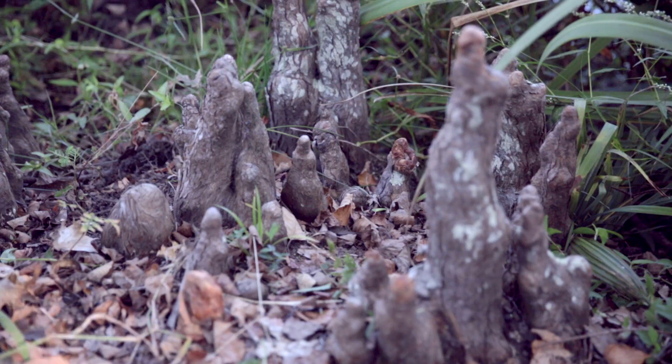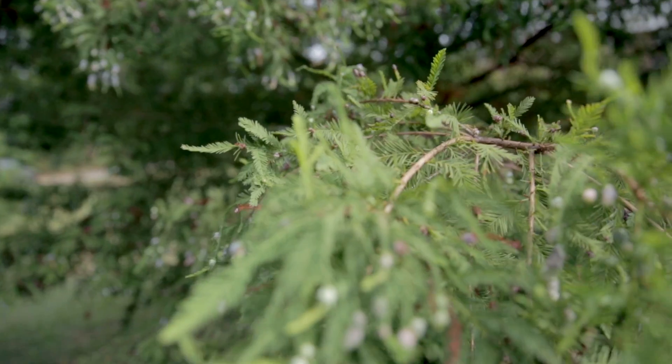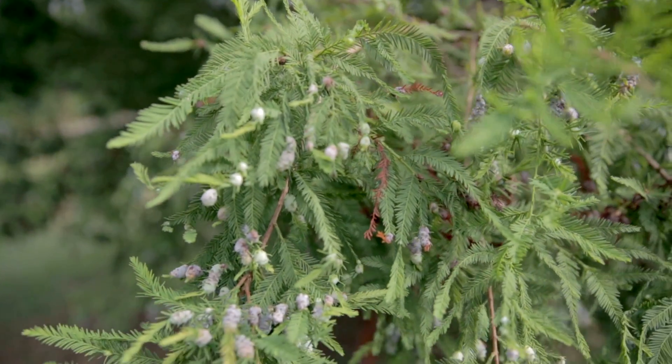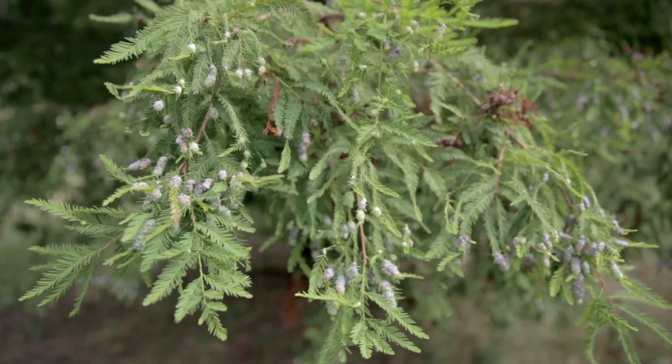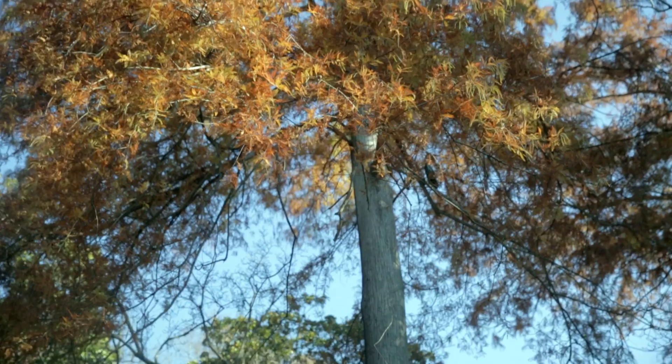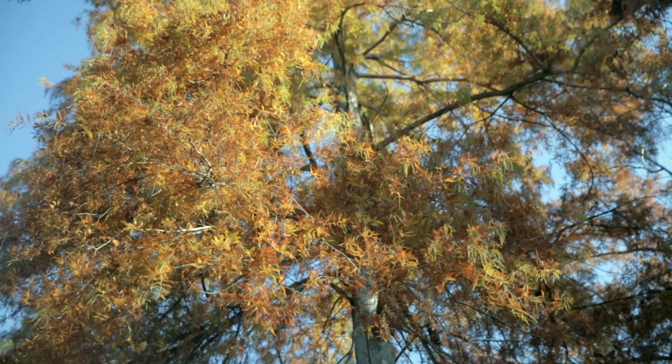This is a great tree for the rain garden setting or along the shoreline of a pond or stream. Bald cypress maintains a medium green, loose, fern-like foliage during the growing season and then turns a golden tan in fall, adding a bit of color to the late season landscape.